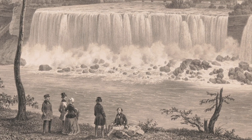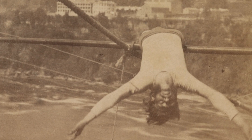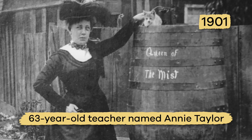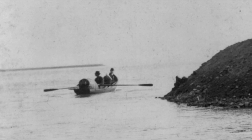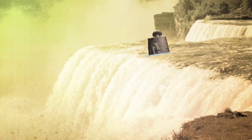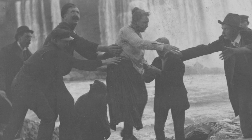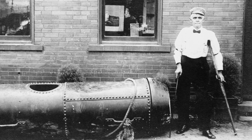Over time, Niagara Falls became a tourist attraction, especially to daredevils who have either gone over the waterfall in a barrel or walked across it on a tightrope. In 1901, a 63-year-old named Annie Taylor became the first person to challenge the falls — she went over Niagara Falls in a barrel with her cat. Thankfully, Annie survived the stunt, but there were others who tried the same thing who were not so lucky.